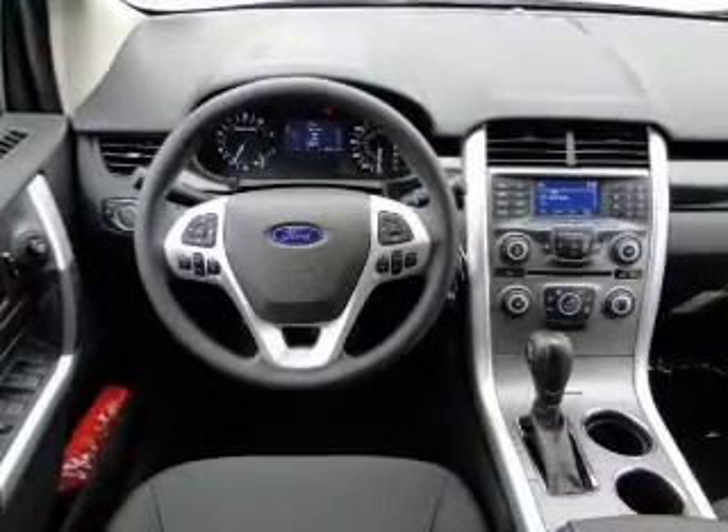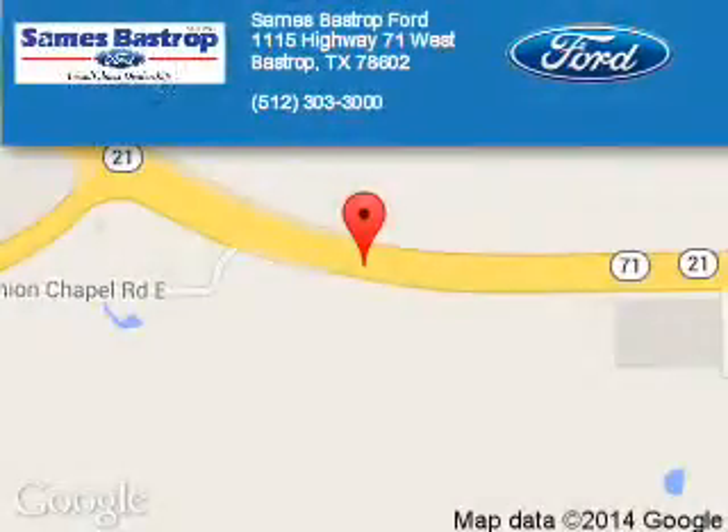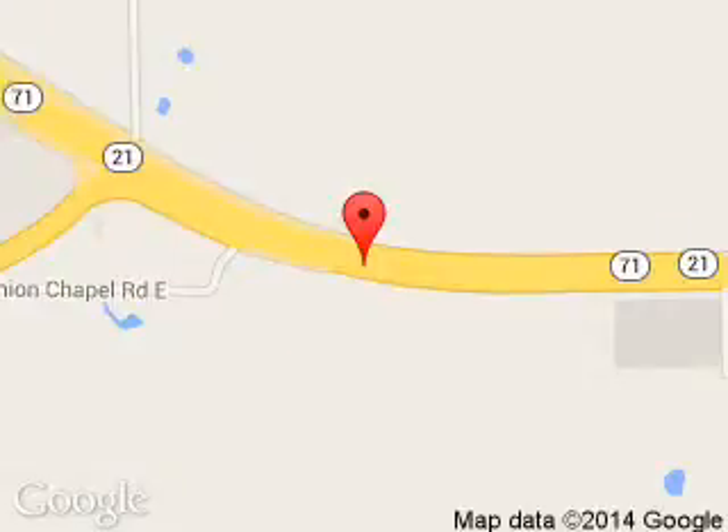Great quality at a great price. Call or click to contact us today. Sames Bastrop Ford is dedicated to doing everything possible to ensure that the experience you have selecting your next vehicle is a pleasant one. We are located at 1115 Highway 71 West, Bastrop, Texas 78602.